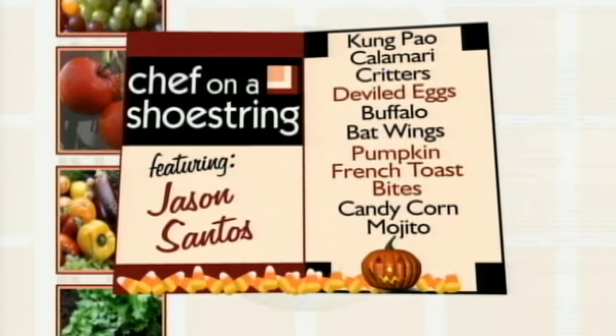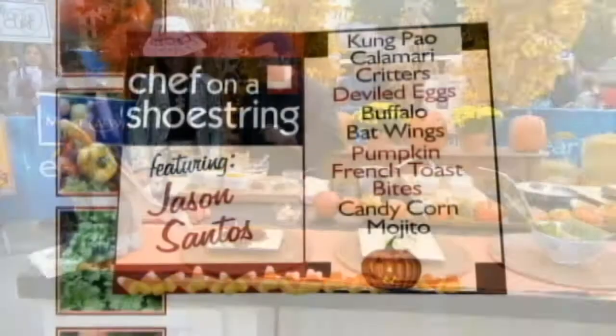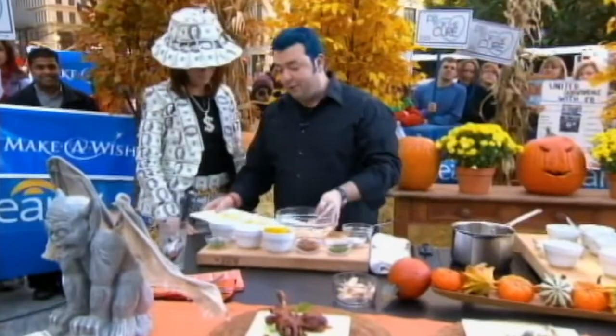Great to have you with us. Trick or treat, what do we have on the menu? We are making the most amazing Halloween food ever — bat wings that are actually smoked duck, some devilish eggs, fresh crab salad, some spooky kung pao calamari, and of course some pumpkin french toast. Sounds good to me. Let's get started.